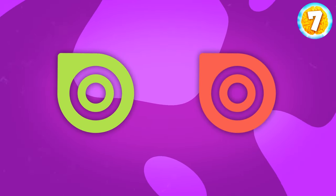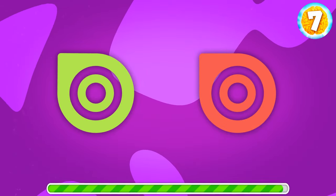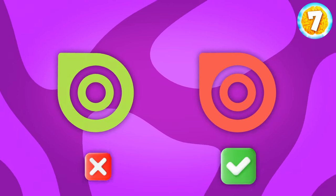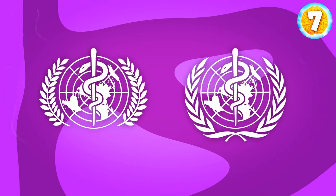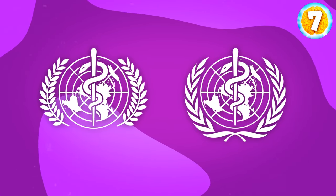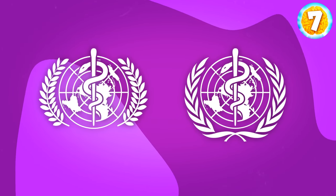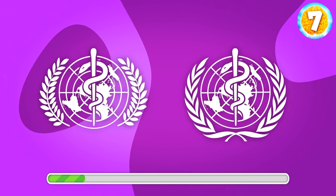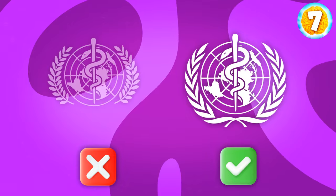Next up, Issuu. What's the correct logo? Yes, that's the one. This one might be a bit hard, but I believe in you. Where is the correct World Health Organization logo? It's this one. Did you get it right?